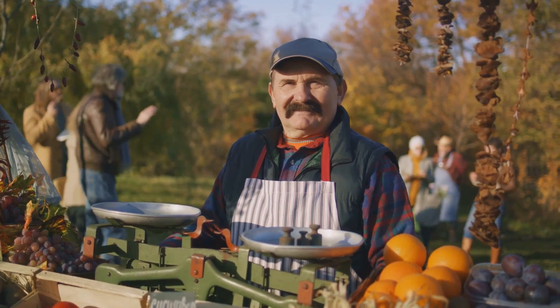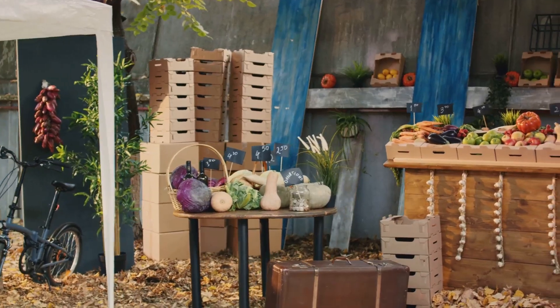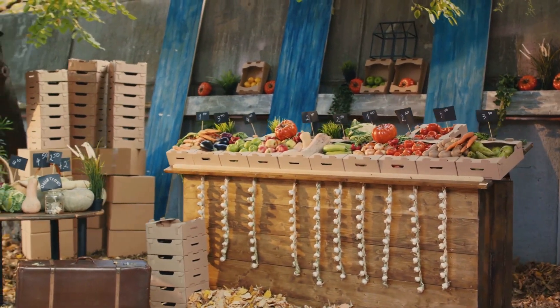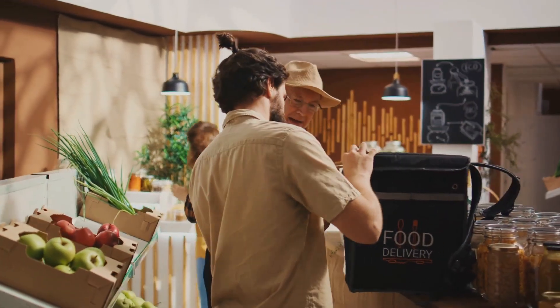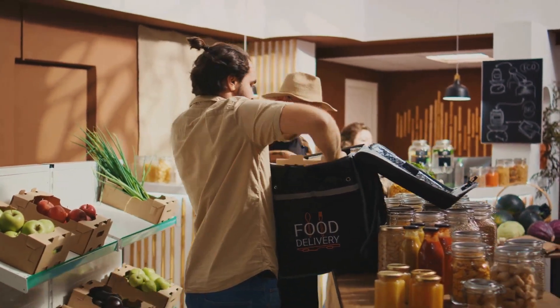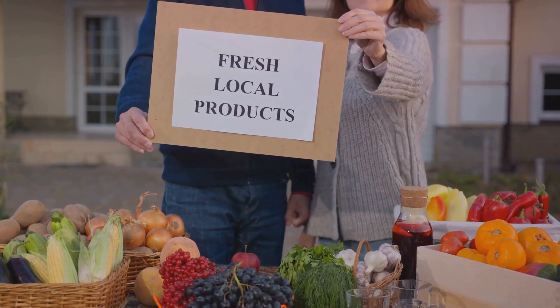So how can you find local produce? Farmers' markets are a fantastic place to start — they often offer a wide range of seasonal fruits, vegetables, and other local products. You can also look for local food delivery services or even join a community-supported agriculture program. The choices we make in our everyday lives can have a big impact on our planet. Eat fresh, support local, and save the planet.